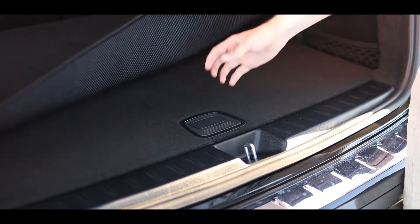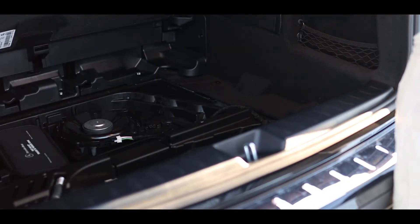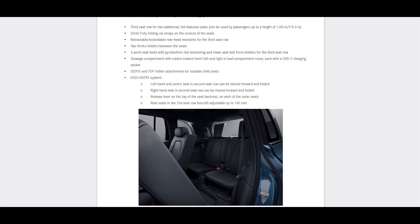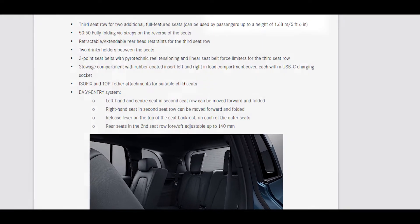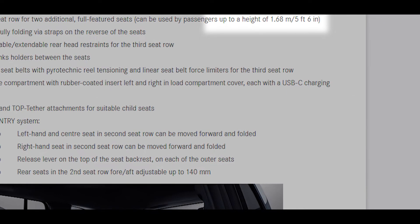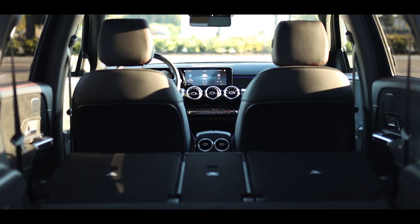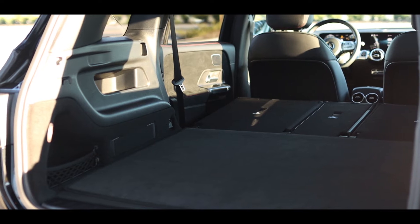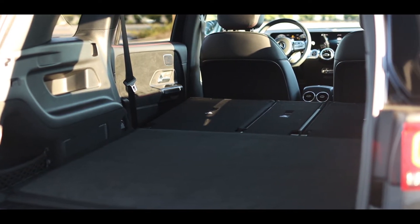As for the third-row seats, unfortunately this press vehicle did not have that option fitted to it. It is a $1,300 Canadian dollar option, and in their own brochure, Mercedes-Benz recommends these seats only to those that are below 5 foot 6. Without those rear seats, the GLB 250 boasts an impressive 1,805 liters of total cargo volume.